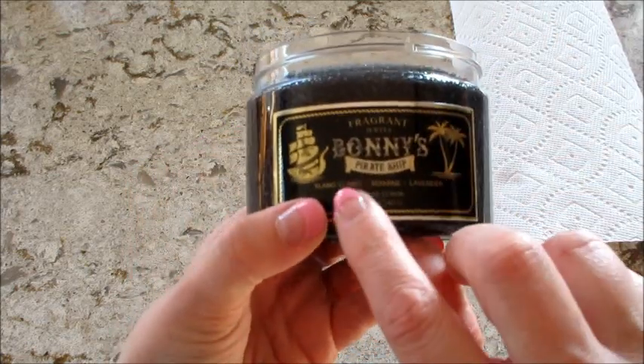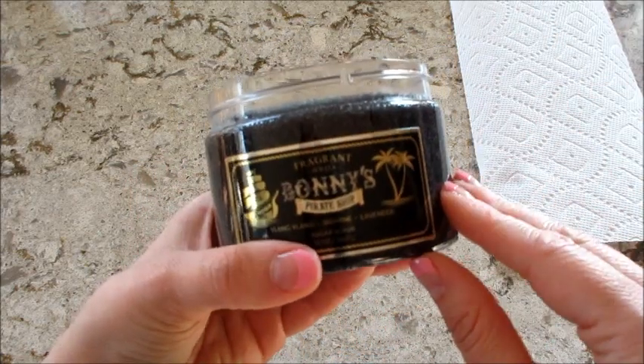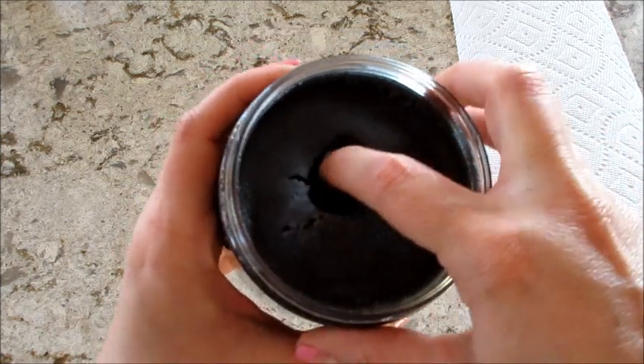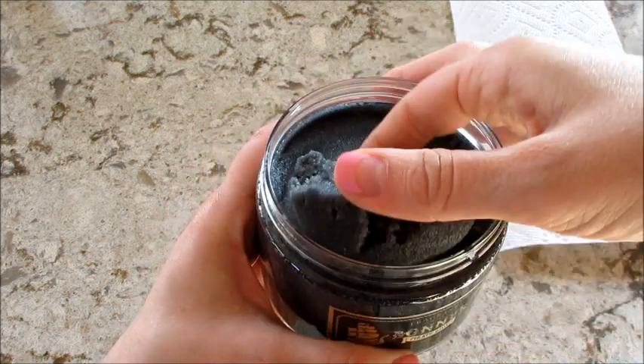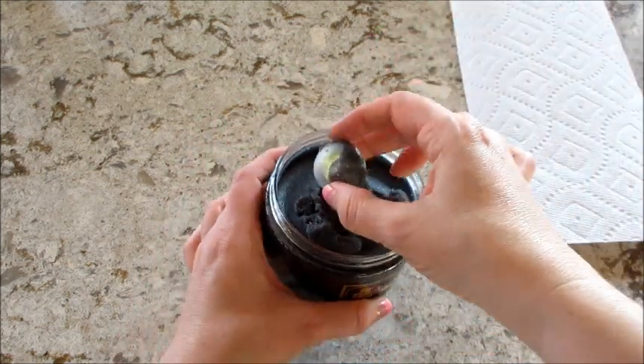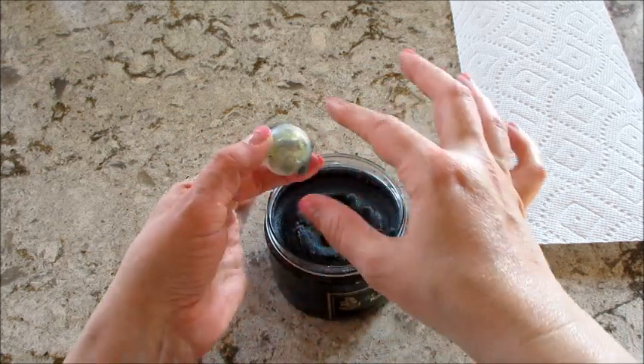On the front here it does say Ylang Ylang, Jasmine, and Lavender. It kind of does smell a little bit like lavender, but overall the fragrance is pretty faint — unless my nose just isn't picking up on it because I've had like two back-to-back colds courtesy of the kids being in school.